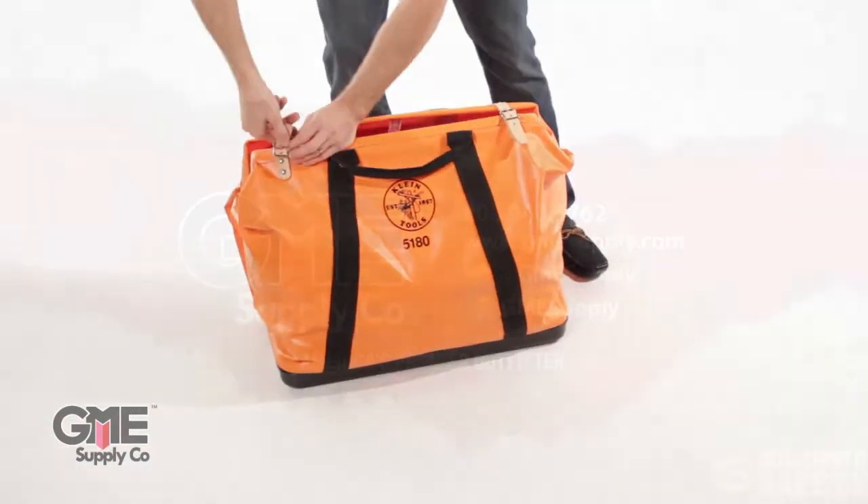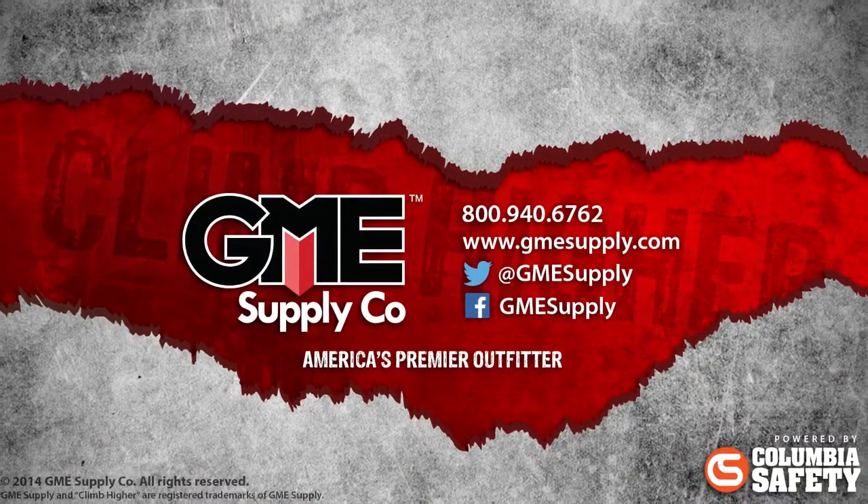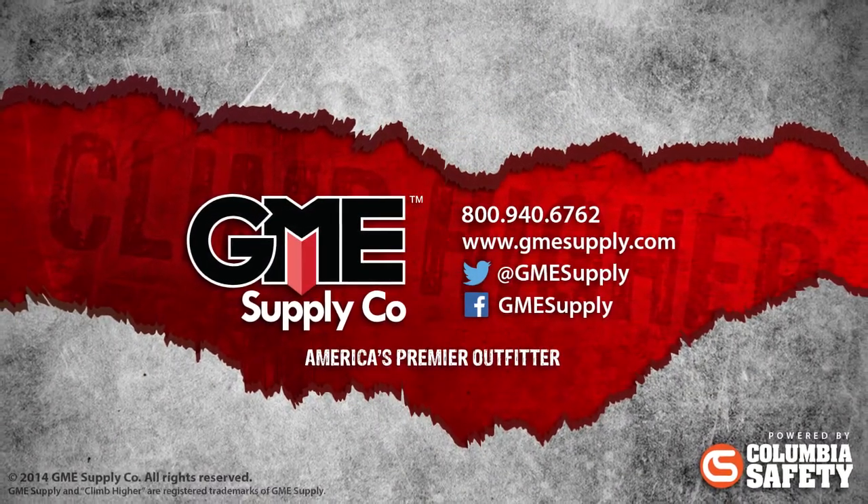To see these and all our gear, rope and tool bags, visit us at gmesupply.com.